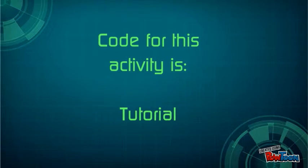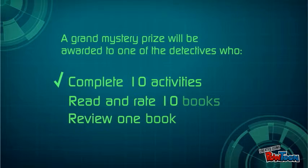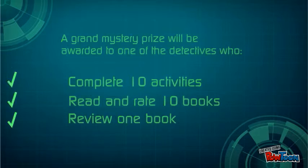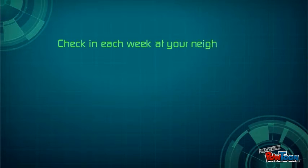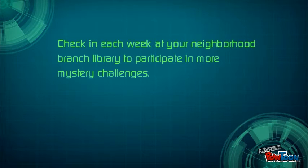A grand mystery prize will be awarded to one of the detectives who complete at least 10 activities and read and rate 10 books, as well as review or comment on one book. Check in each week at your neighborhood branch library to participate in more mystery challenges. Good luck, detective.